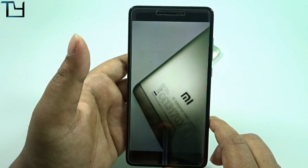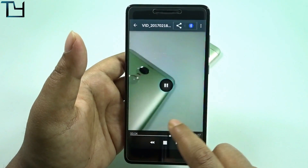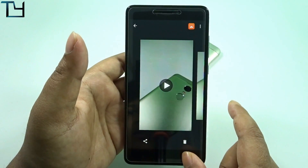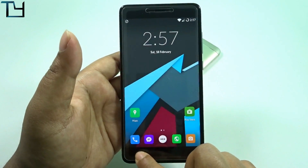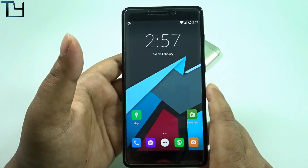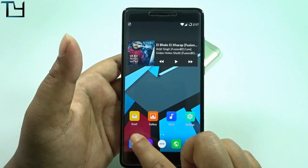We can't shoot 4K from the front camera — in order to shoot 4K, the camera sensor must be a minimum of 8 megapixels, so that's not going to happen. We're getting 1080p from the front camera.